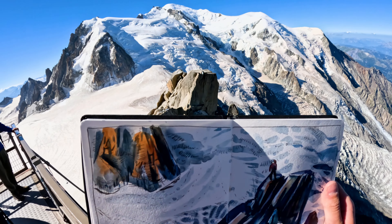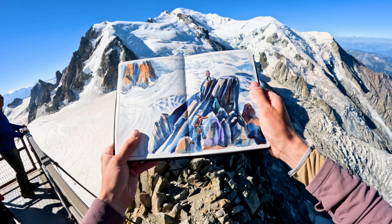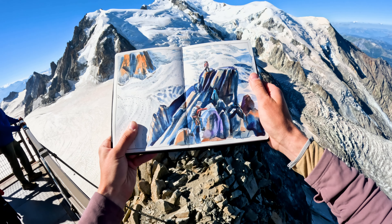Climbing gear has changed a ton in the last 30 years, but these rocks don't seem like they've changed at all. This is the Arête Cosmique, the Cosmique Arête, which is a very, very popular climb to do.